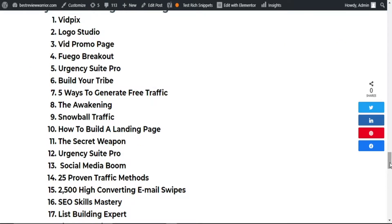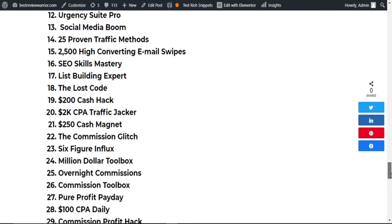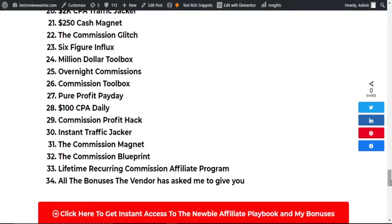Also included are Social Media Boom, 25 Proven Traffic Methods, 2500 High-Converting Email Swipes, SEO Skills Mastery, List Building Experts, and several other bonuses, including all of the bonuses the vendor has asked me to give to you.